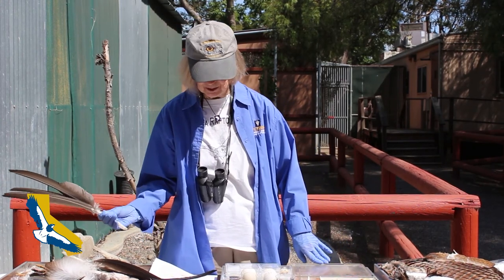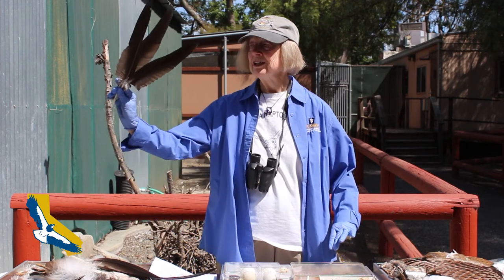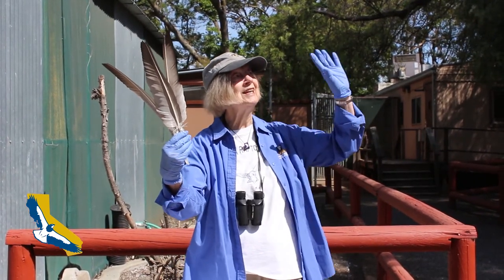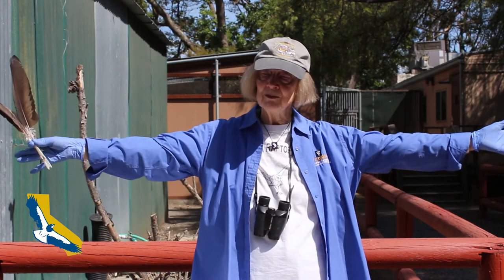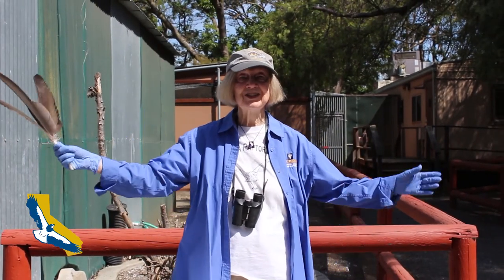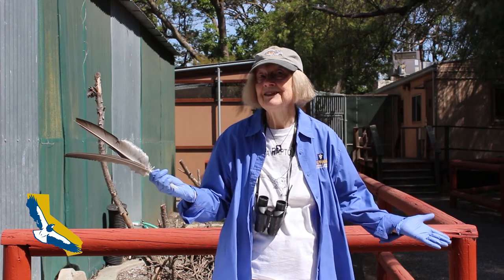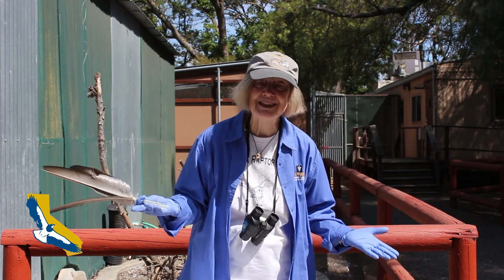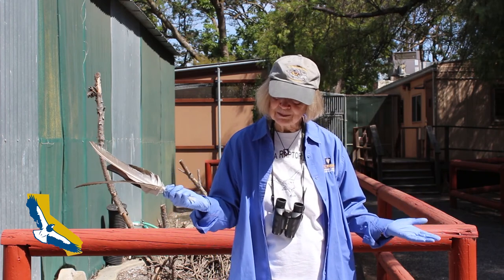Last but definitely not least, we want to mention the turkey vulture — the carrion eater Joe already mentioned. When you look at this big dark bird in the sky, you'll see a halo of silver feathers from the wings and tail as they fly with their wings in the dihedral. You can also see them roosting in trees with their wings spread out, toasting in the sunshine. They soar on thermals so they don't use a lot of energy. Please be careful if you see them on the roadside eating something killed by a car — we don't want to run over our environmental cleanup crew! We invite you to get your binoculars, get a guide to Northern California birds, go out there, stop, look, and listen, and enjoy seeing our raptors.